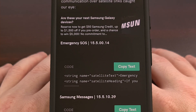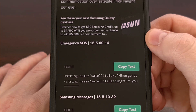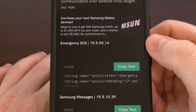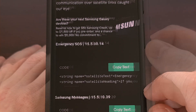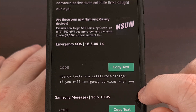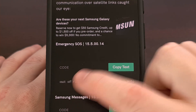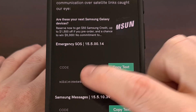First up, we have some text within the Emergency SOS application. In version 15.5.00.14, we see mention of how emergency text via satellite could work. We also see information letting us know that if you attempt to use this app to make an emergency services call and your device is out of range or not connected to a mobile network, then they will connect your device to a satellite so that you can send an emergency text message.